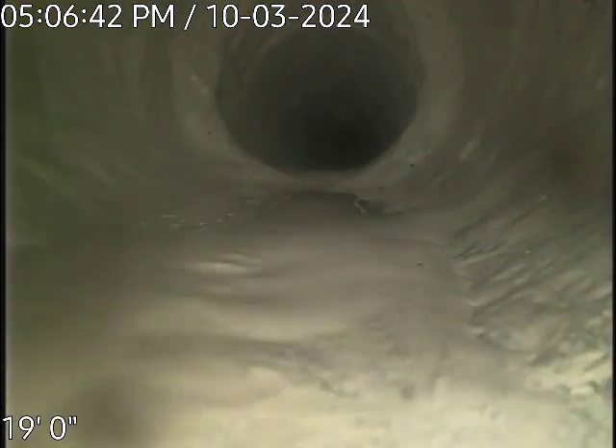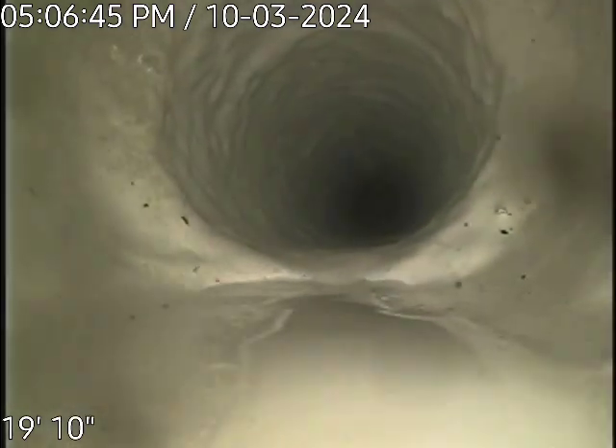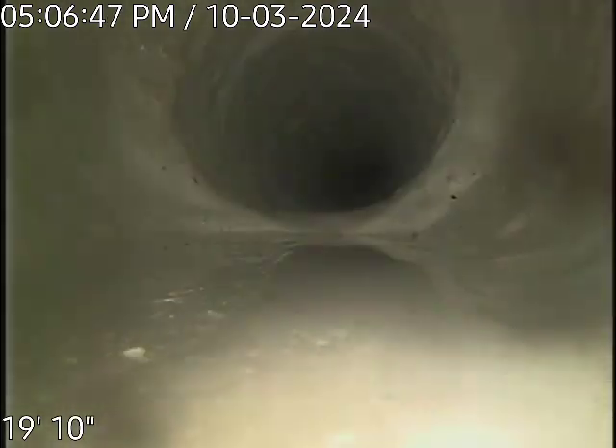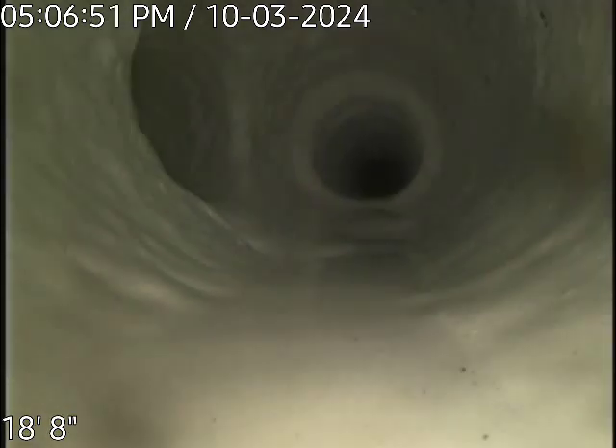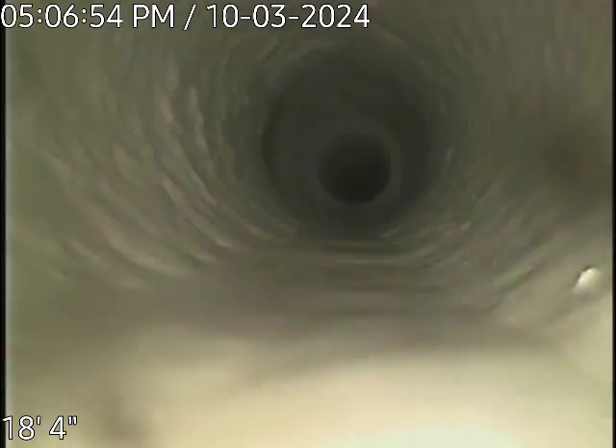There's the other bathroom, you can see right here. It goes from three-inch pipe to four-inch pipe. Right there is another connection — that's the bathroom at the front of the house.